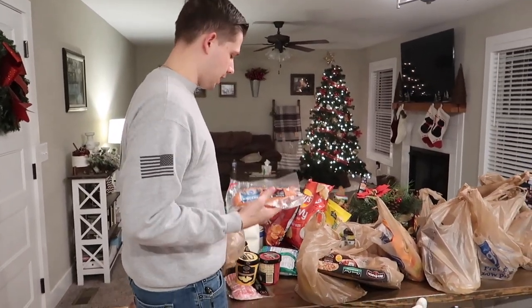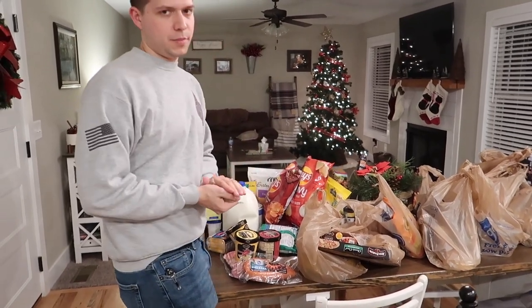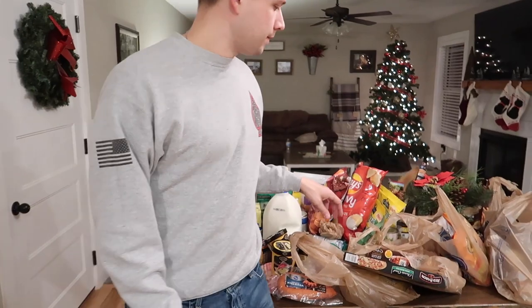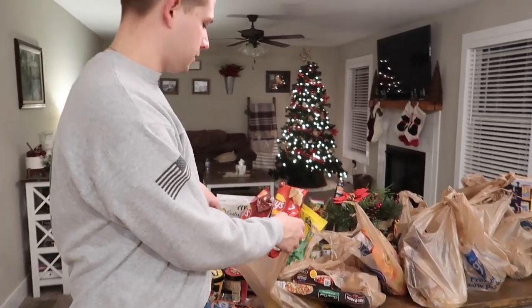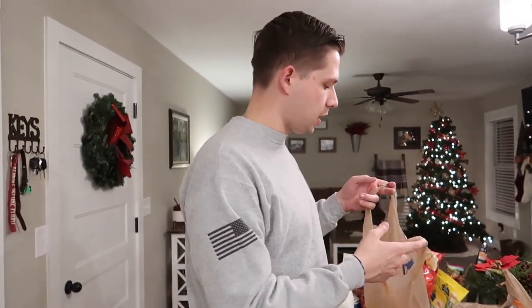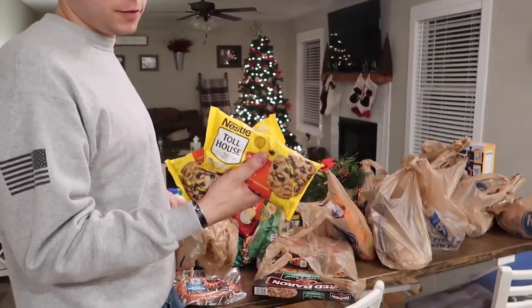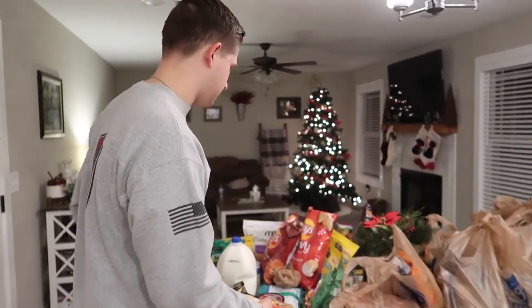We got a kielbasa for a one-pan meal — it's got cherry tomatoes, bell peppers, zucchini, and broccoli all in a one-pan bake. It sounds really good. We also got chocolate chips for the cookies I've been obsessed with lately.